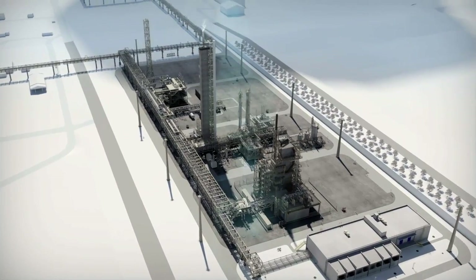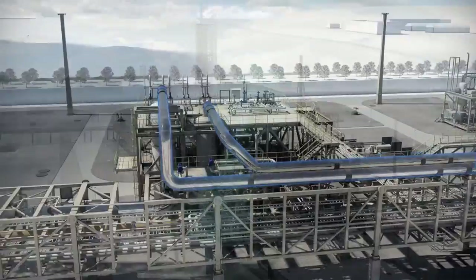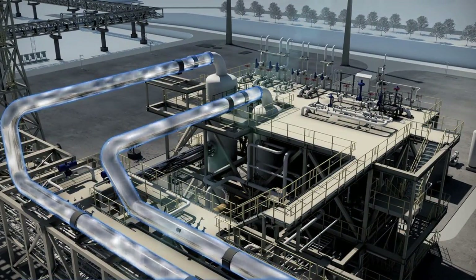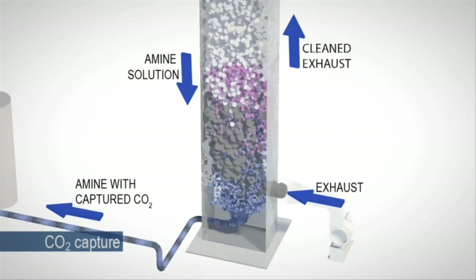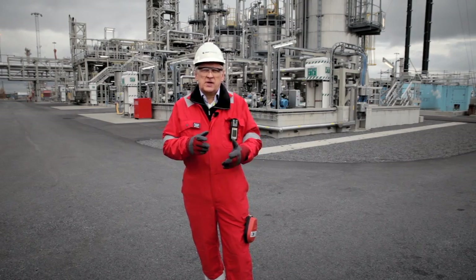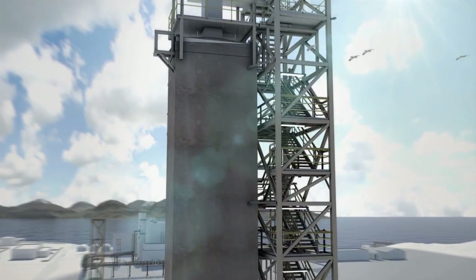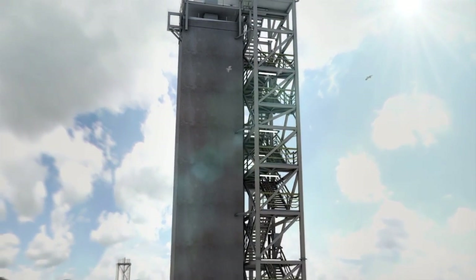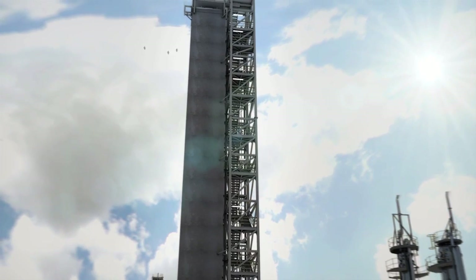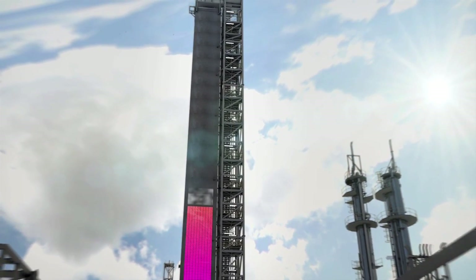Amines have the capability to absorb large volumes of CO2 through a chemical reaction. This is utilised when flue gas containing CO2 gets in direct contact with amine. In the absorber process, the flue gas from the gas-powered plant is routed into the bottom of the absorber tower. The flue gas flows upwards and meets a liquid containing water and amines, which will absorb the CO2 from the flue gas.